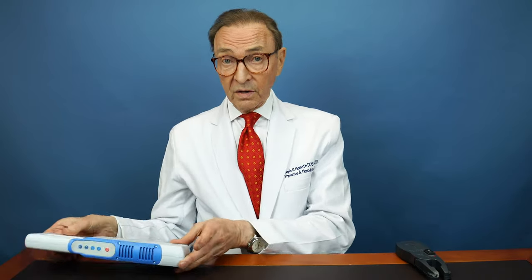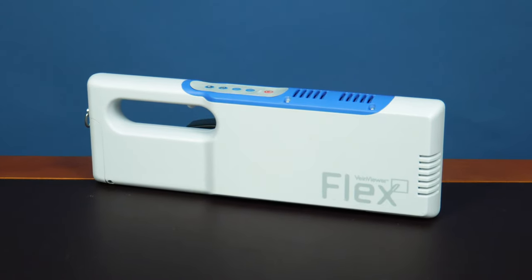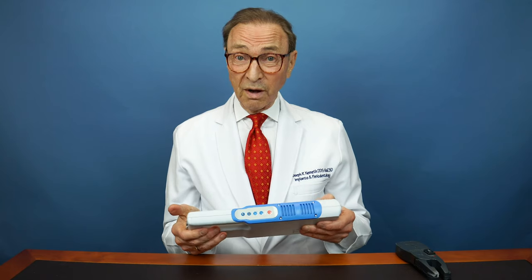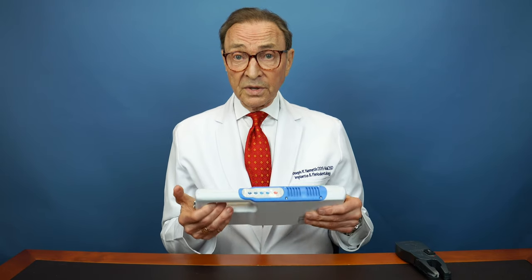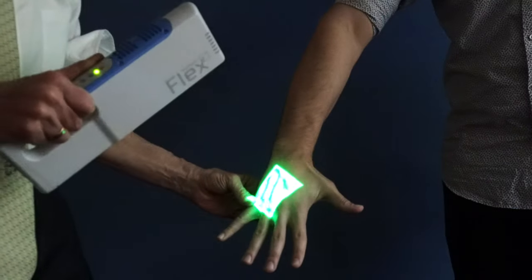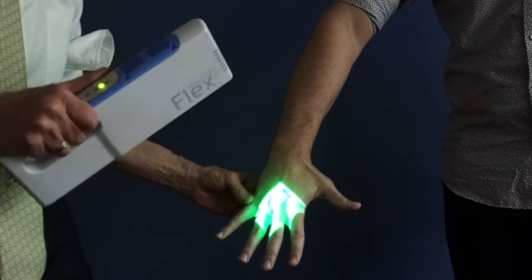We have another vein finder that's more recent, which is very costly — I think we're probably the only dental office in the state that has this. It uses deep infrared rays to locate the veins.